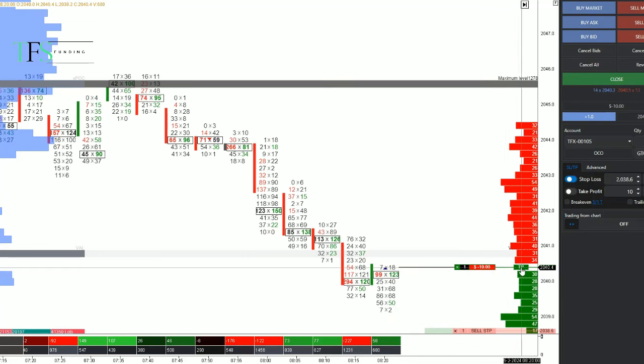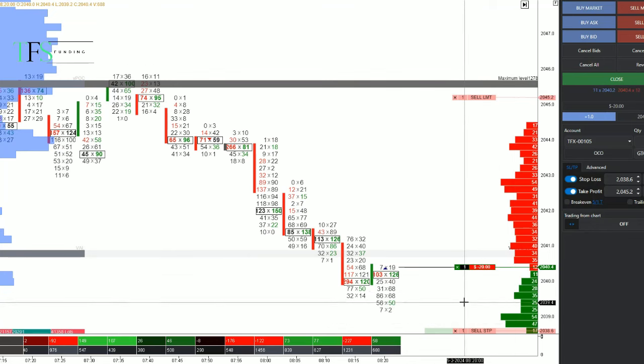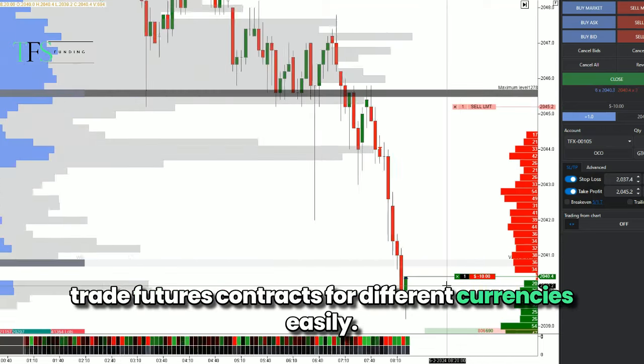Ever heard of 6B? It's not a secret code but the symbol for British pound futures. Trading symbols like these help you identify and trade futures contracts for different currencies easily.